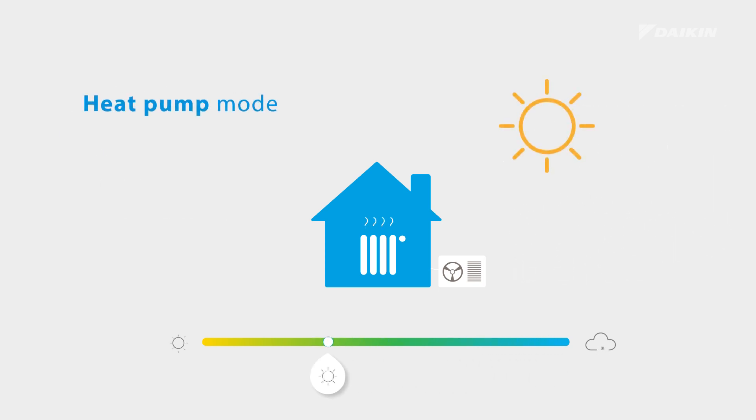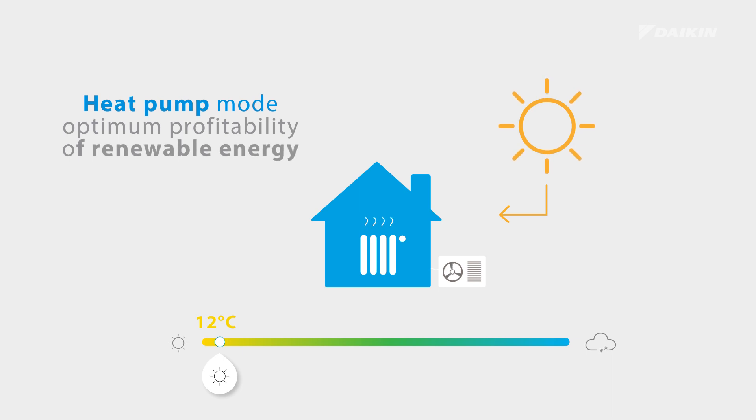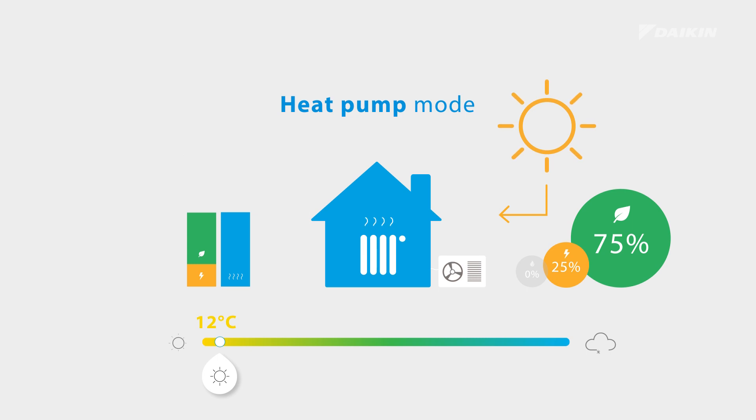The heat pump mode works during mild temperatures, around 12 degrees Celsius, and will result in optimum profitability of renewable energy, thanks to the heat pump mode that delivers up to 75% renewable energy. In this mode, the primary efficiency of the hybrid heat pump can reach up to 160%.